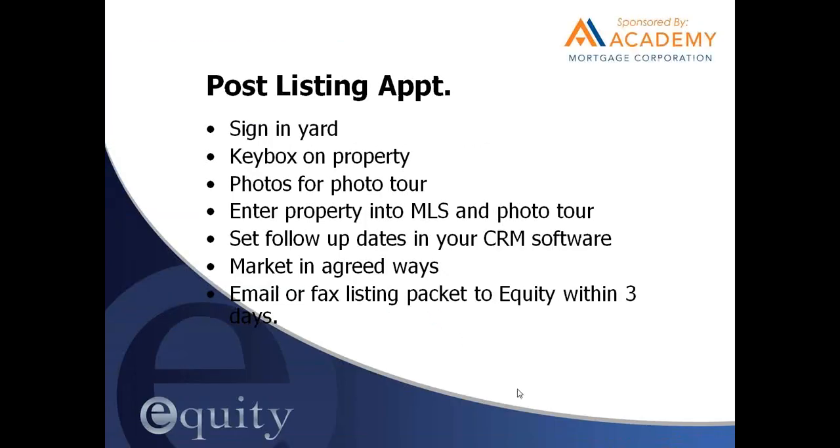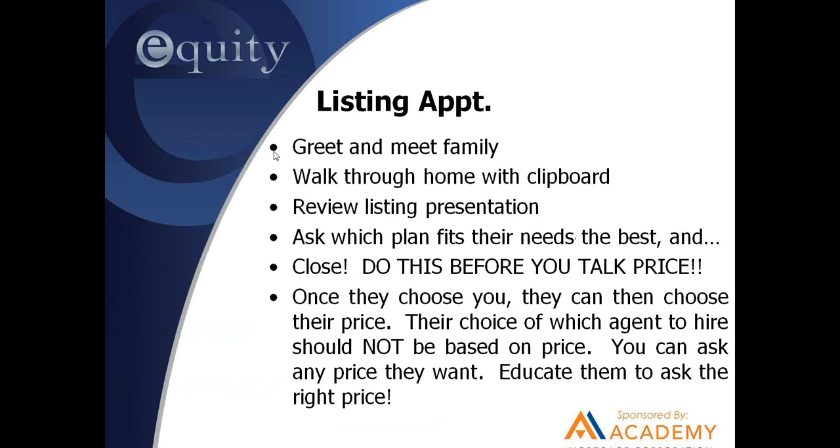We've got to do all this in an hour. At my closing I say, 'Which program fits you best?' They pick it. I say 'Fantastic, here's what we need to get started' — I have my exclusive right to sell listing agreement. It's got two initials and a signature, and then I'll start going to work. If they've signed the exclusive right to sell listing agreement and we've chosen a price and they want to take more time with you, you've accomplished your goal and can stay as long as they'd like. You might take a sign, key box, and camera with you on the appointment.